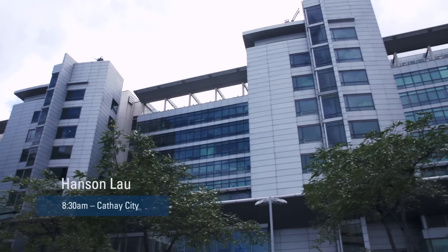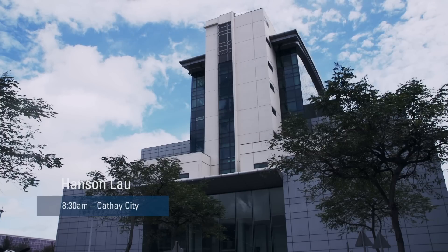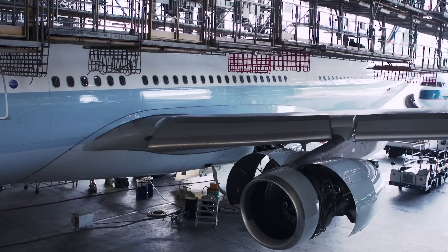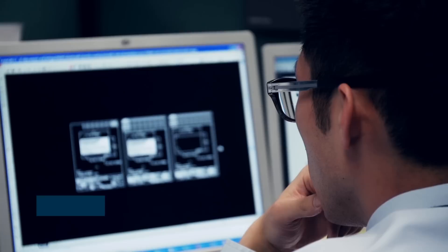Good morning, I'm Hanson and I work at Cathay Pacific as an engineer. Welcome to Cathay City. Today I'm going to show you around, give you some insight on what we do as an engineering department, and show you what's cool in aircraft and what we do in aircraft maintenance. Welcome aboard.